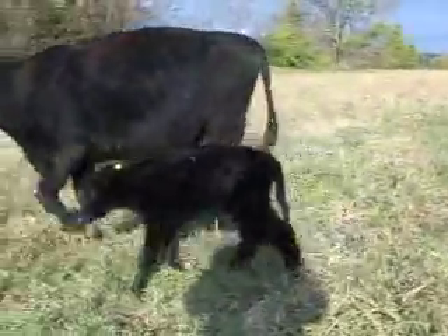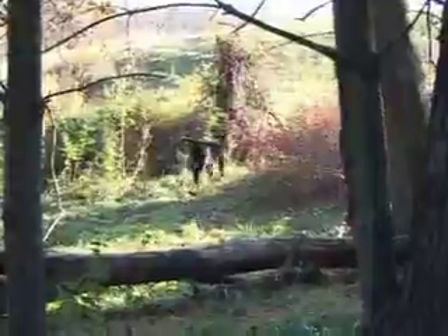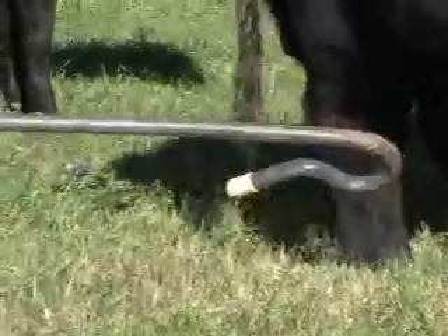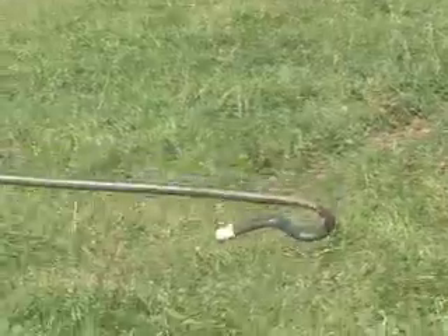But tagging is not always this easy. Here is a calf that we missed and that is already two days old. To catch the calf, we used a long shepherd's crook.